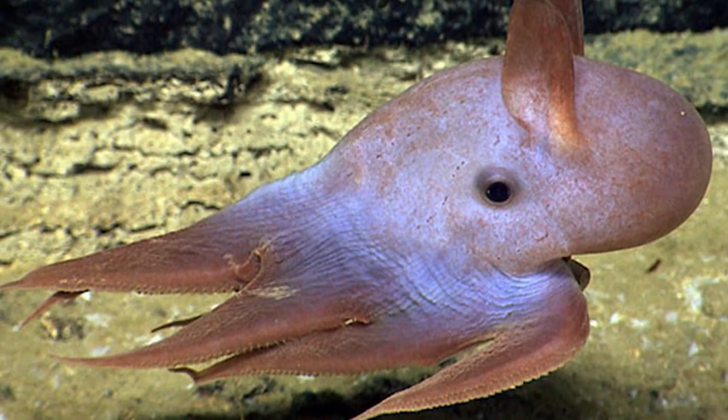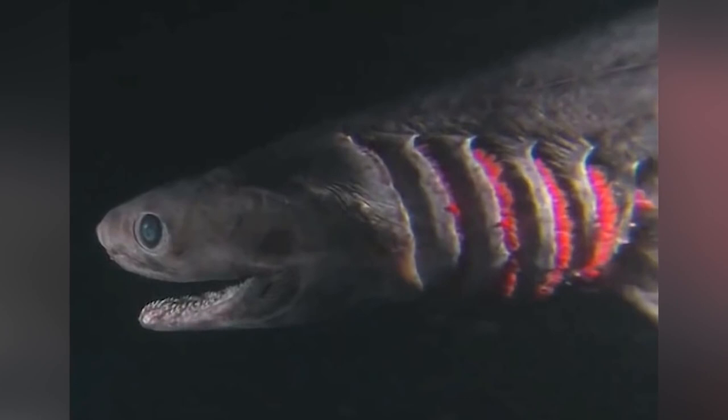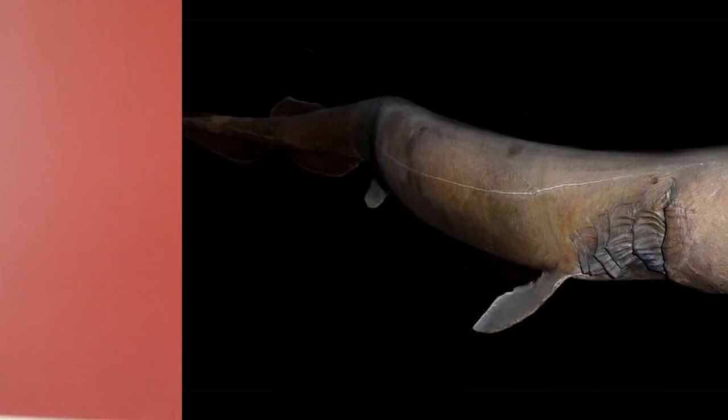Coming in at number 5 is the Frilled Shark. The Frilled Shark is one of the ugliest variations of the species. They have a snake-like body that looks sort of like an eel and boast a set of 300 teeth, which is insane. Despite living at least 5,000 meters below the surface, the Frilled Shark was actually one of the first deep-sea creatures ever to be discovered. They've been dubbed a living fossil, so they have very primitive-looking features. The name is inspired by the creature's frilled gills.